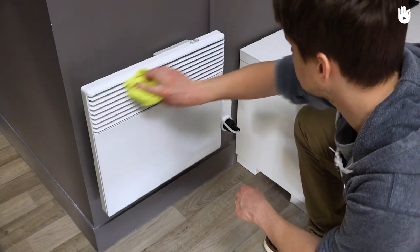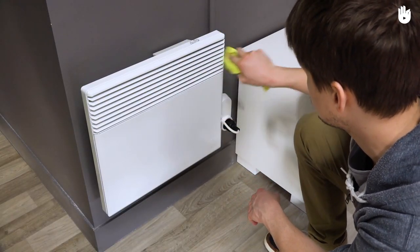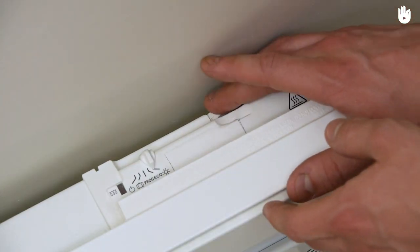We will start by offering you some advice for maintaining your heating system, then for heating your rooms as efficiently as possible.